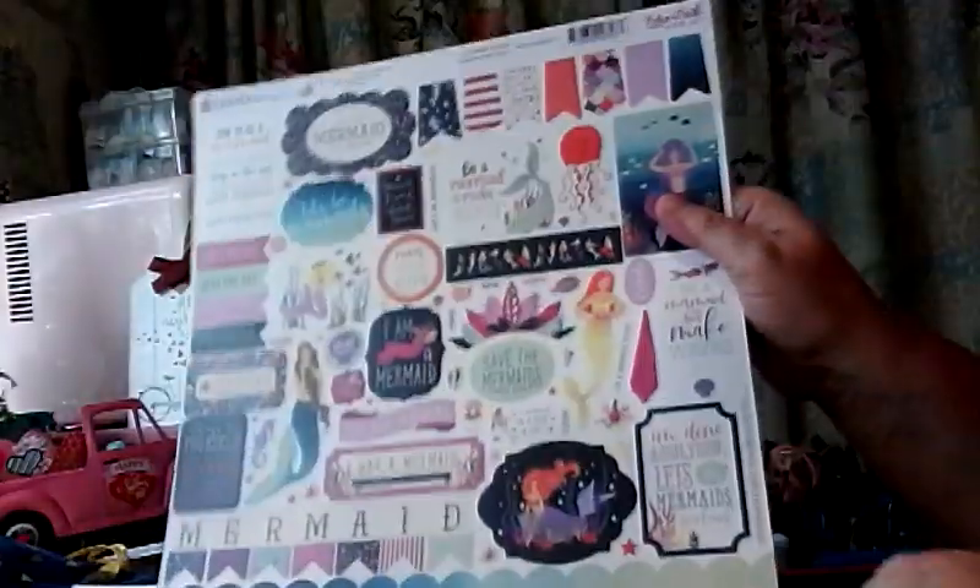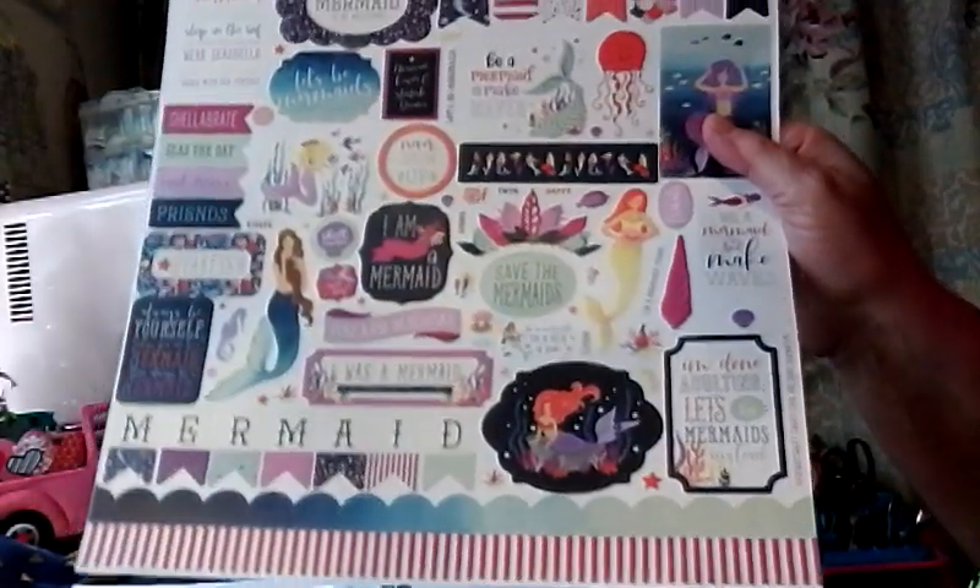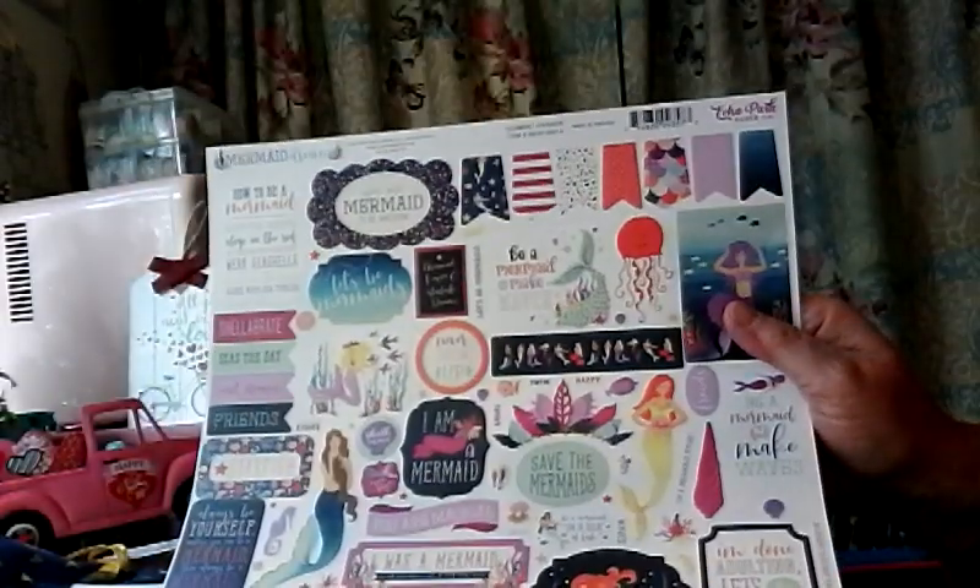And then yesterday came just another sheet of stickers. So that's just awesome. Two sticker sheets for the Mermaid Dreams. I love them. Love the colors. Just love them.